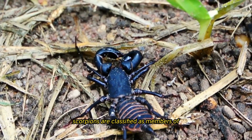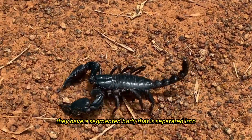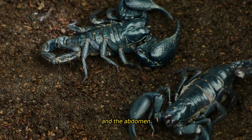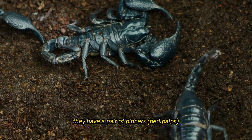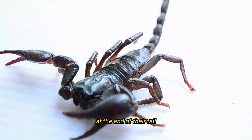Scorpions are classified as members of the class Arachnida and are distinguished by their unusual appearance. They have a segmented body that is separated into two primary parts, the cephalothorax (head and thorax) and the abdomen, a pistosoma. In addition to having eight legs, they have a pair of pincers (pedipalps) that are used for defense and for collecting prey, and they have a poisonous stinger that is positioned at the end of their tail.